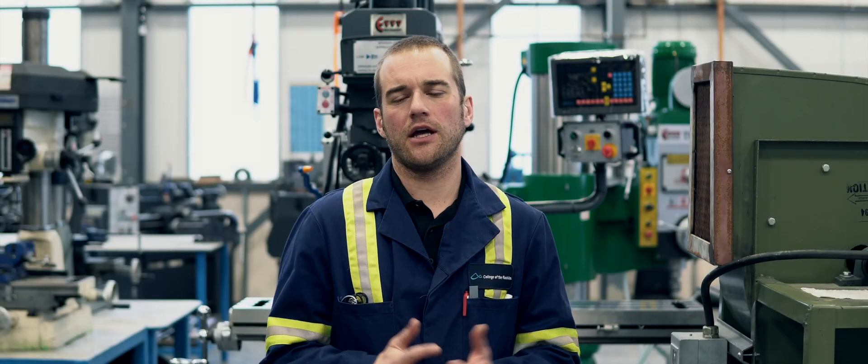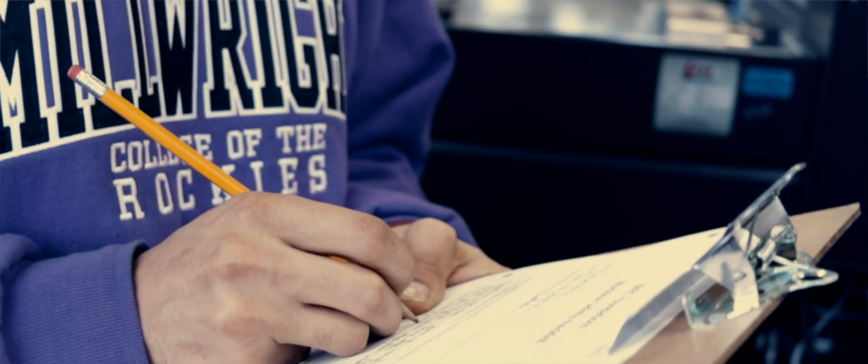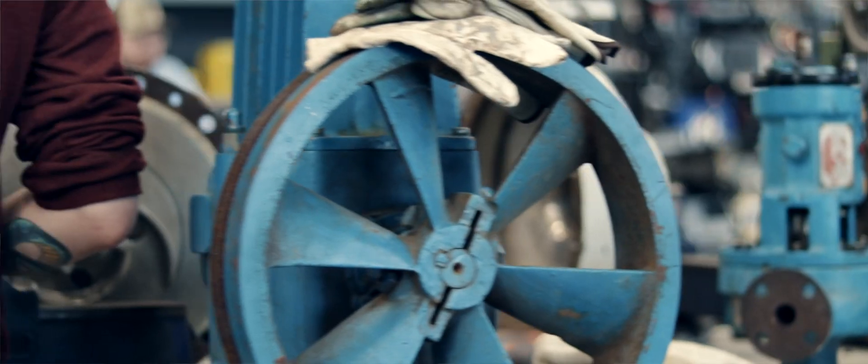One thing everybody should know about the industrial mechanic foundations program — it's a very versatile type program. It's a great entry level, whether you just want to get into the workforce, get a little bit of experience, get some hands-on experience in the mechanical industry. It's very beneficial to take a course like this, whether you stay in the industrial mechanic program or even go into any of the other trades. I think this program could be beneficial to all.